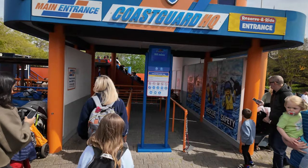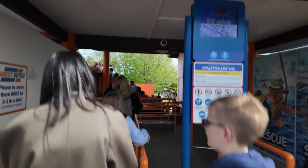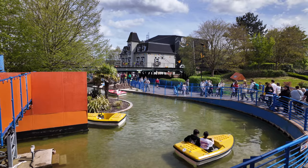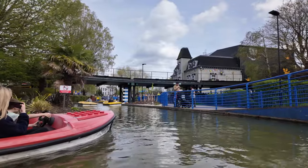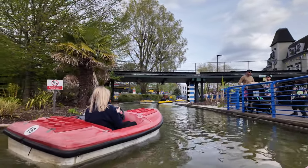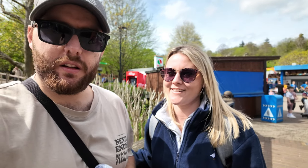We just joined the queue for Coastguard HQ and it's actually a 50 minute wait. Let's do it! So we've just done Coastguard HQ - waited roughly about an hour. Do you think it was an hour's worth? No, but it was good fun - something different. If it's half an hour or less it's probably a must-do. I think the ride itself was about five minutes. Shout out to the staff!